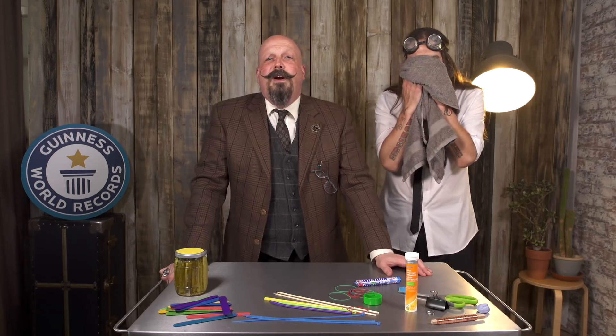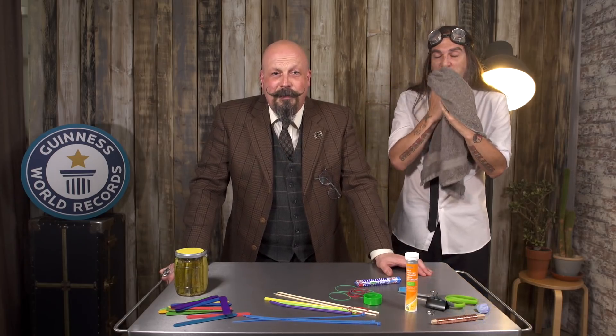For full guidelines on how to attempt this record for yourself at home, go to guinnessworldrecords.com/books. Good luck!